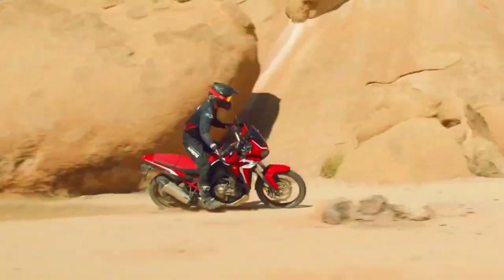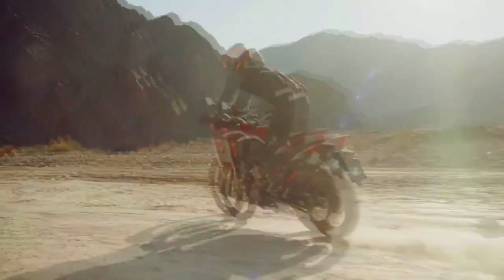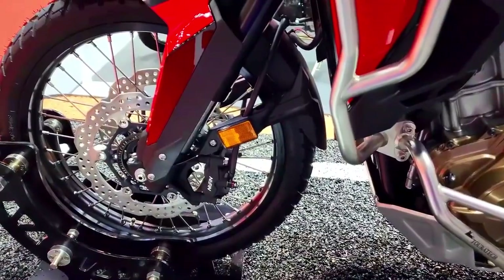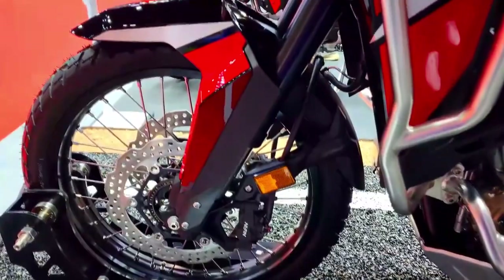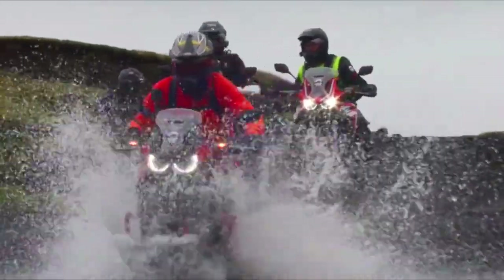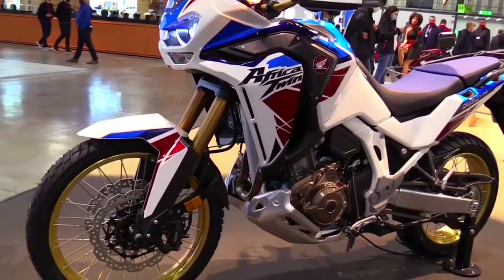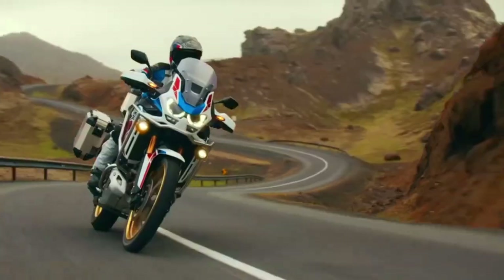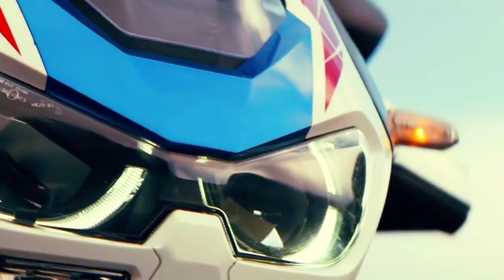Revolutionizing adventure riding with integrated camera and radar: the 2024 Honda CRF-1100L Africa Twin. The 2024 Honda CRF-1100L Africa Twin is another example of Honda's tradition of being at the forefront of innovation. With its built-in camera and radar technology, this adventure motorcycle is poised to change the riding experience.